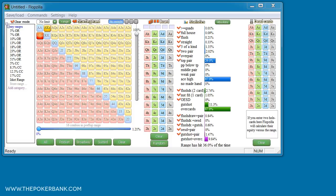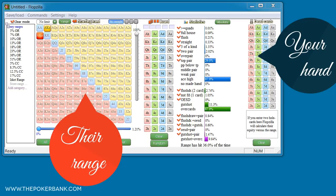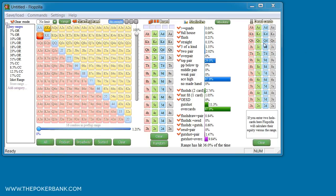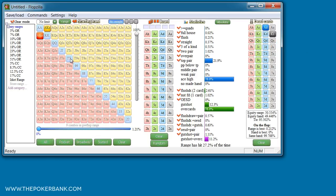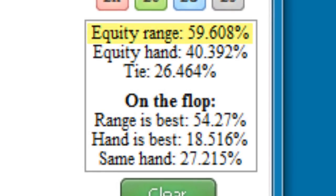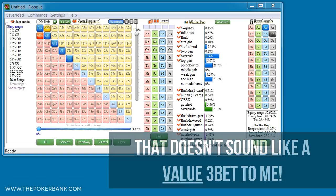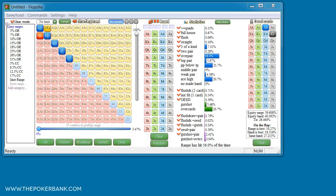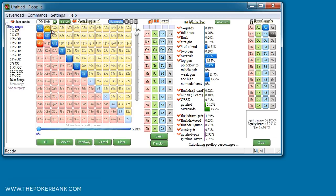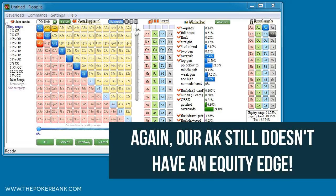Flopzilla has another awesome functionality where we can plug in a hand versus a range and see equities, flop percentages, etc. On the right we're plugging the Ace of Diamonds, King of Spades, and on the left we're plugging a strong range of tens plus Ace King. If we were to 3-bet Ace King and villain would only continue with tens plus Ace King, he has a 60-40 equity edge and flops the best hand 54% of the time — that doesn't sound like a value 3-bet. If we widen villain's continuance range to eights plus Ace Queen plus, we still don't have an equity edge and will flop the best hand about 35% of the time.